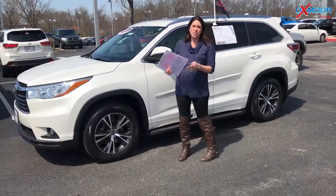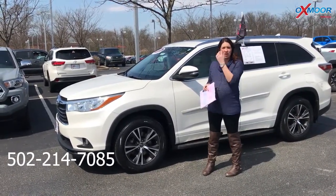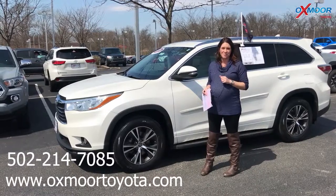If you guys have any questions, please feel free to let us know. The best phone number is 502-214-7085. You can also visit our website, oxmoortoyota.com. I'll have a link to each one I just went over in the comments. Thanks, you guys — we'll see you all soon. Bye.